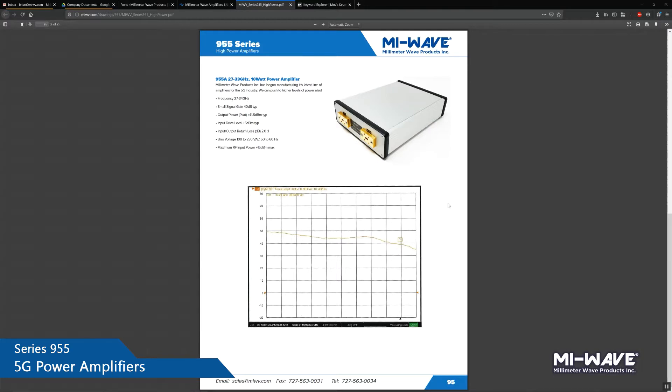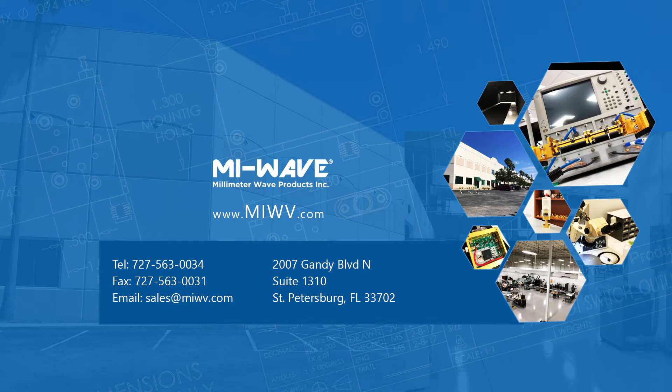We have data sheets, outline drawings, and any other information you need on 5G power amplifiers specifically. Feel free to contact our sales engineers when you get a chance and send us over any specifications or application needs that you have, so we can help you fulfill your product. Thank you very much.